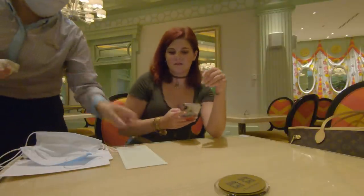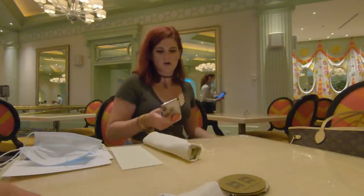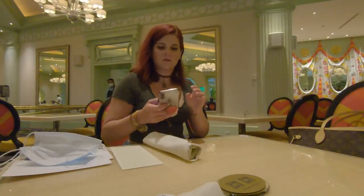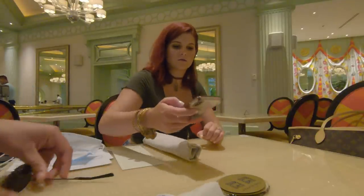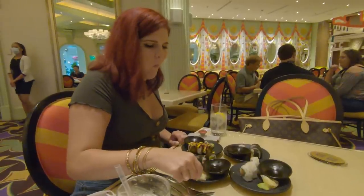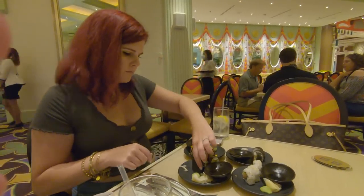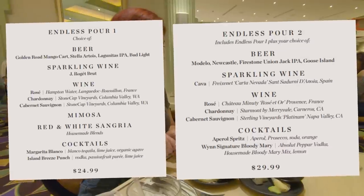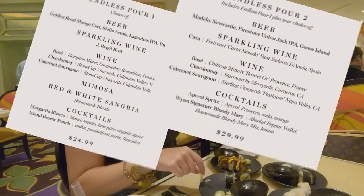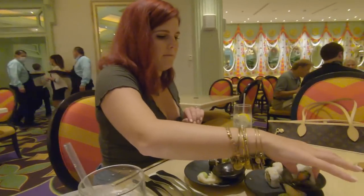I really liked the price — it was pretty fair considering it's a high-end buffet in Las Vegas. The price for brunch, which we ate at about 1:30 in the afternoon, was $49 per person. I think for a two-hour all-you-can-eat time slot that's pretty fair, and I did feel like I got very full and got my money's worth. They also offer an endless pour option for $30 per person — sparkling wine, wine, beer, and a few cocktails. If you're in the mood for drinking, that's a really great deal since drinks in Vegas can be very expensive.